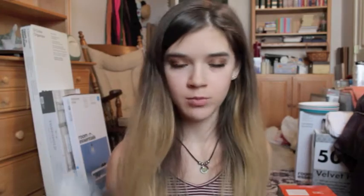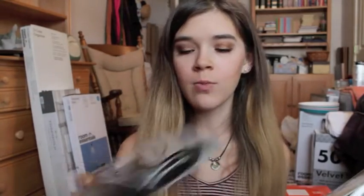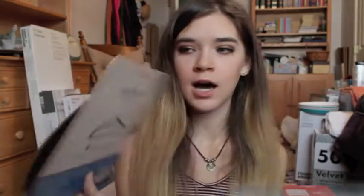The next two things I got from Bed Bath & Beyond kind of coincide with each other — they're pretty much the same thing. They both go with the huggable hangers I showed in my last video. These are just skirt or pant clips that you put on the hangers, and these are shoulder pads or shoulder shapers for sweaters and stuff so they don't get all weird and creasy. This pack was $7.99 and this pack was $4.99.